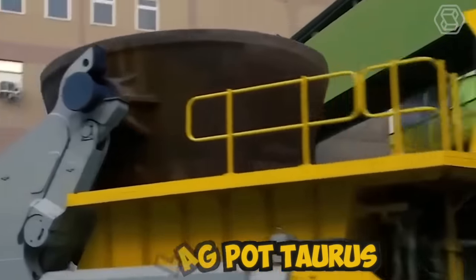The Keestrack R3 machine is the best impact crusher in the industry, delivering optimum results and product shape at one of the lowest equipment costs. Combined with its relatively small transport dimensions, excellent fuel efficiency, and high productivity, this machine is ideal for primary and secondary crushing, construction and demolition, and concrete or waste recycling.